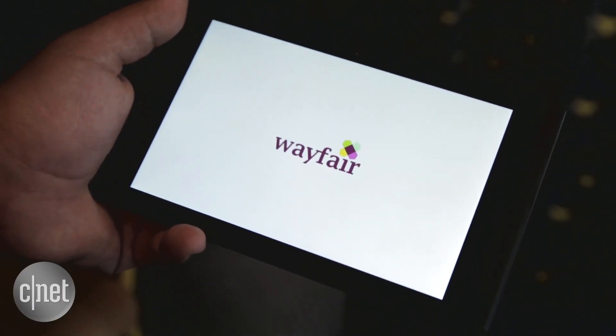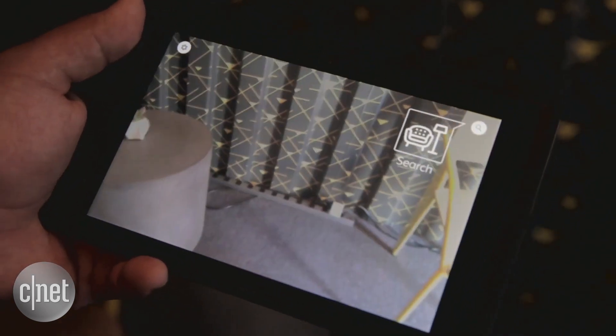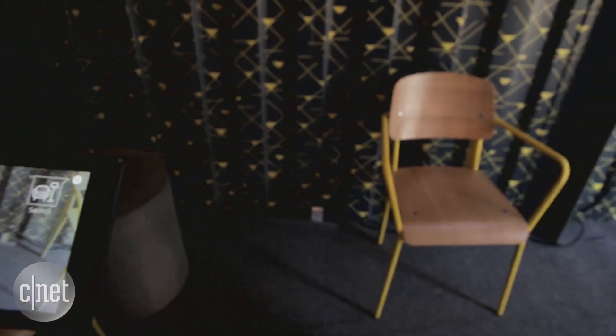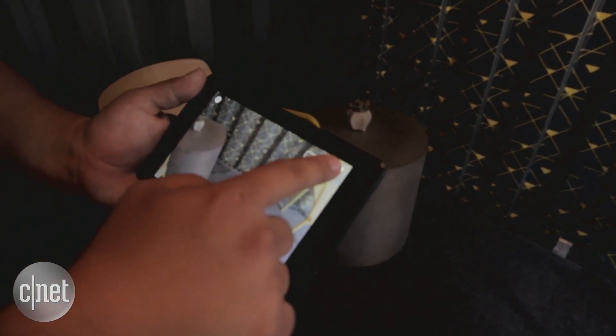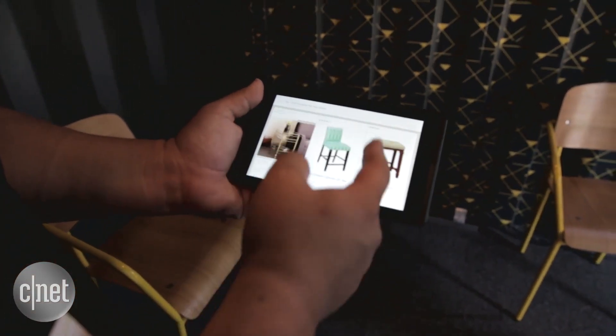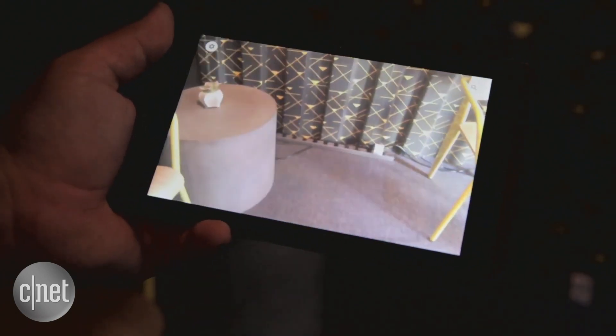Wayfair is another online retailer of furniture — I think they're one of the largest online retailers of furniture. Using the same basic concept, we have this small living room here with chairs and this end table. If we want to figure out what options we have for a new item, we have a small catalog here.